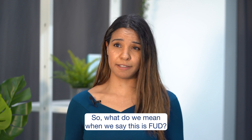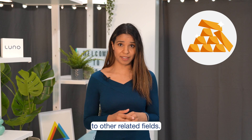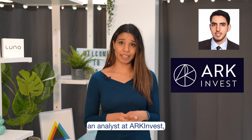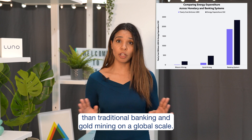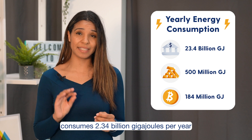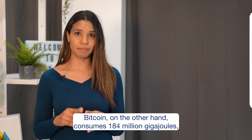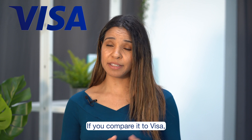So what do we mean when we say this is Fudd? Well, a large part of it lies in how it compares to other related fields. Let's start with its carbon footprint relative to banks. According to recent research done by Yassine Elimandra, an analyst at ARK Invest, Bitcoin is actually much more efficient than traditional banking and gold mining on a global scale. Elimandra found that traditional banking consumes 2.34 billion gigajoules per year and gold mining 500 million gigajoules. Bitcoin, on the other hand, consumes 184 million gigajoules — less than 10% and 40% of traditional banking and gold mining respectively.